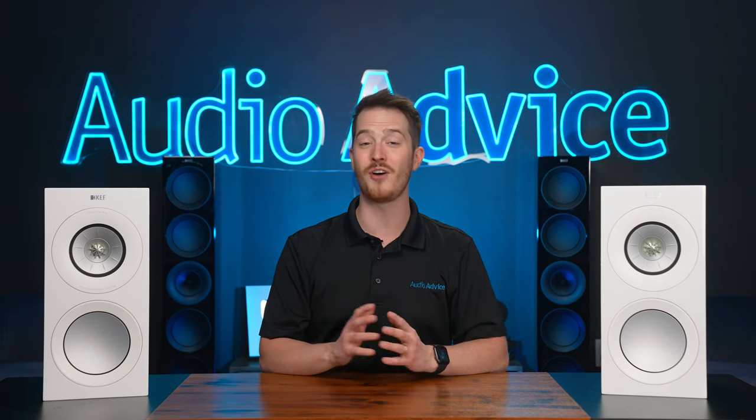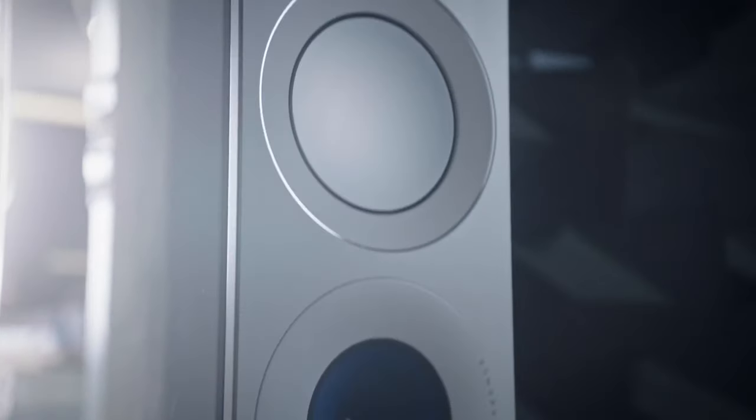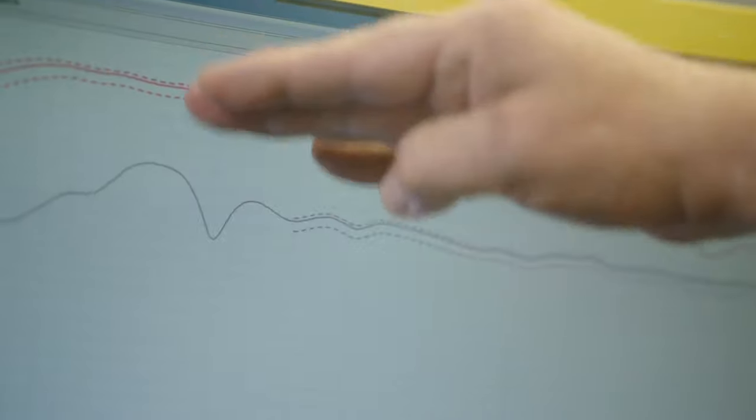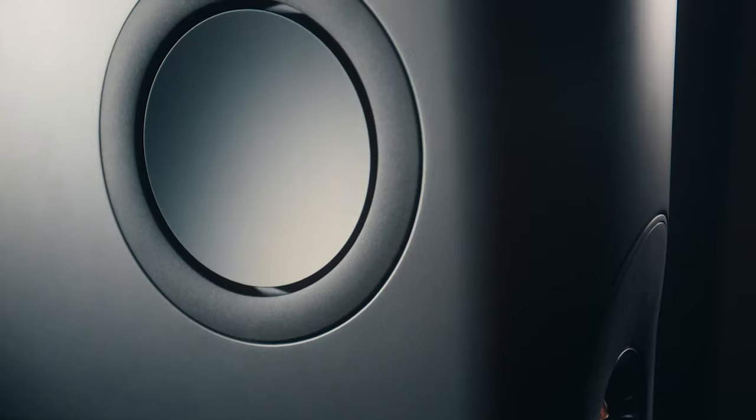KEF, like a handful of other great speaker companies, will spend a lot of time and effort on R&D for a flagship speaker and then take what they've learned and put it into more affordable products. This is exactly the case with the new R series, which benefits from many concepts developed from the top-of-the-line Blade model.